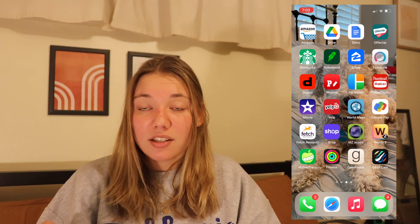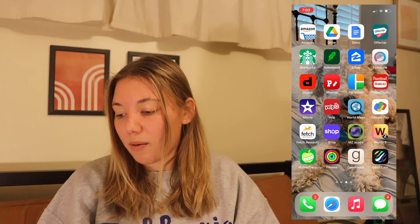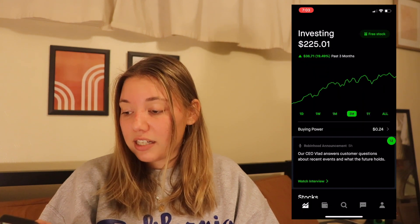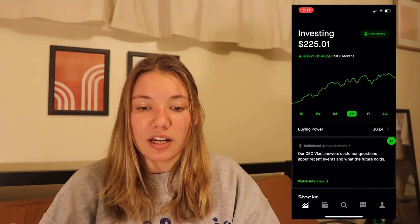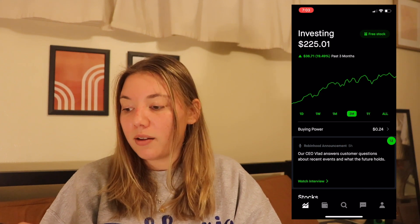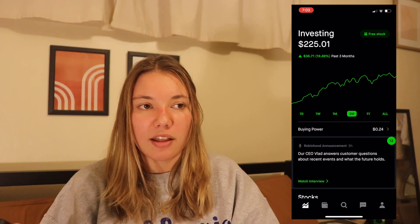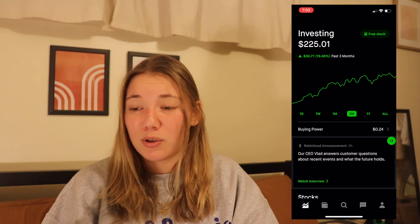Then I have Starbucks — that's the app where you can order ahead and pick up, really useful. Then I have Robinhood. My past three months I'm up $36, 19%, which I think is pretty good honestly, but not great. I don't know a lot about the stock market and I don't really know if it's my thing — it kind of scares me, so I don't have a bunch of money in there. But now with the whole GameStop thing, it seems like I should sell everything from Robinhood and trade some other way, because who knows what's going to happen to Robinhood.